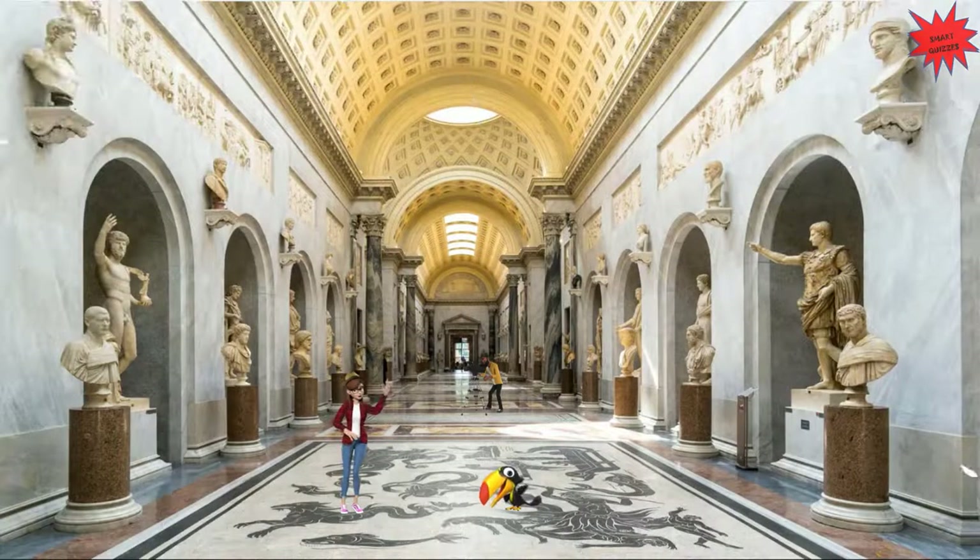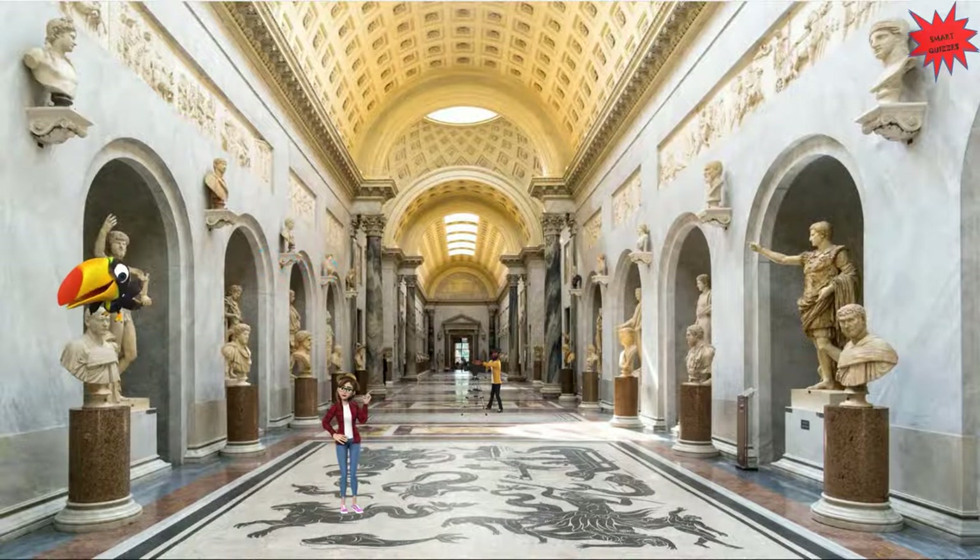Out from the Sistine Chapel, we conclude our tour in St. Peter's Basilica and the Vatican Museums. There are so many other beautiful and interesting things to see here. Hope you enjoyed it. See you next time in another beautiful place. Bye bye from Miss Julia and Calypso.